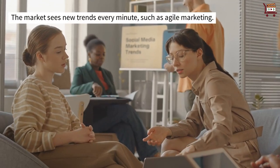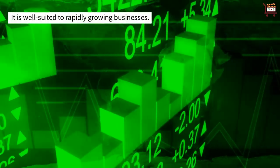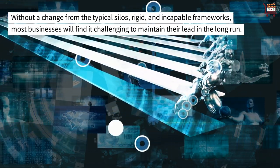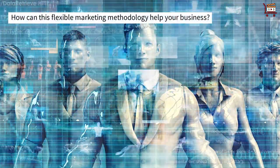The market sees new trends every minute, such as agile marketing. It is well-suited to rapidly growing businesses. Without a change from the typical silos, rigid, and incapable frameworks, most businesses will find it challenging to maintain their lead in the long run. How can this flexible marketing methodology help your business?